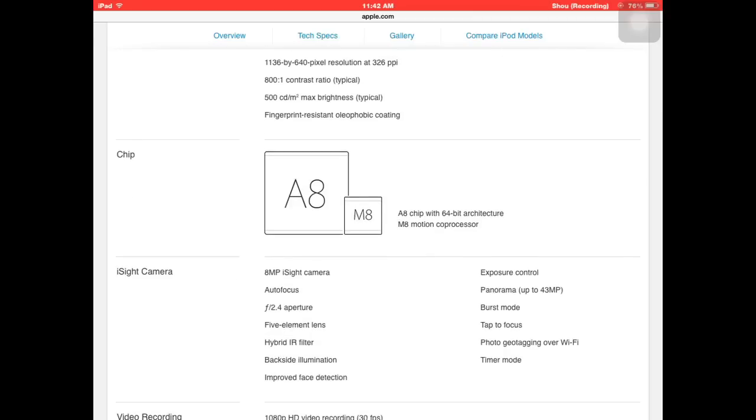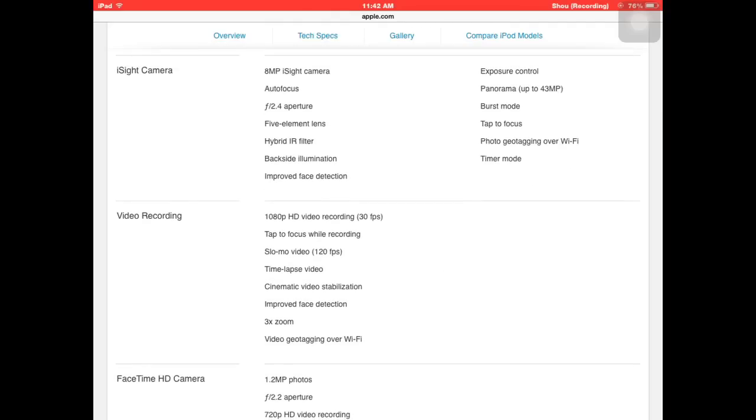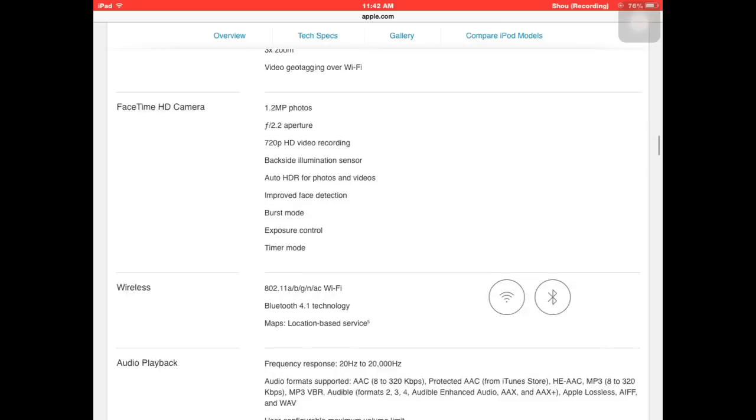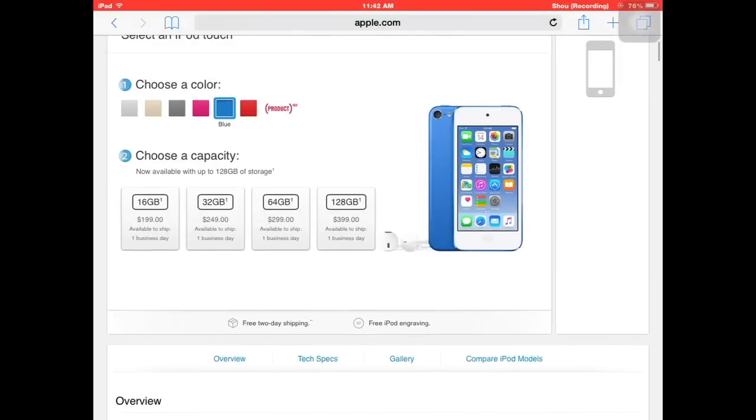It has an A-processor as well as an M8 motion co-processor made by Apple. It also has burst mode, auto-focus, and photo geotagging. A lot of this is the same stuff, but some things are new.